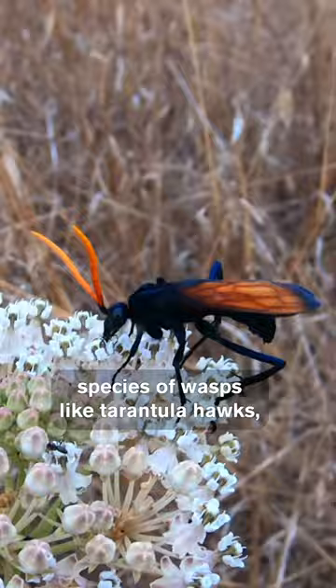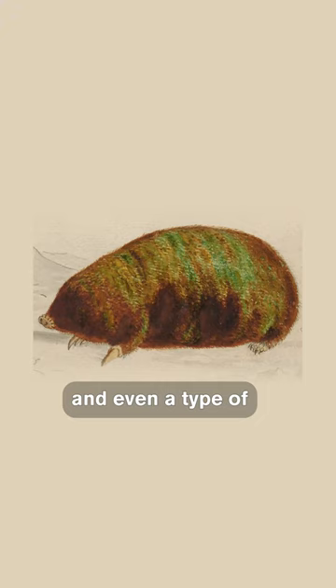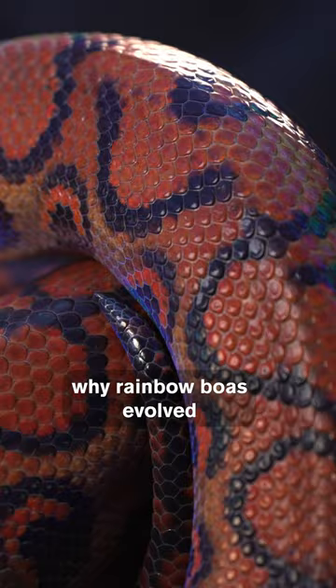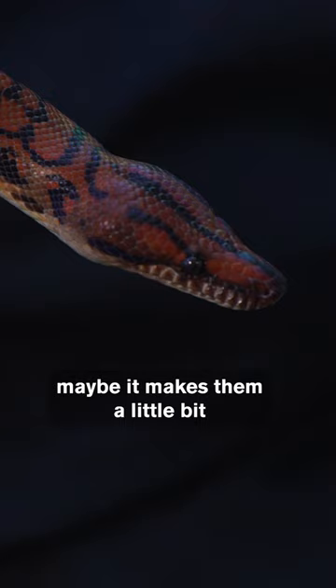Species of wasps like tarantula hawks, blue morpho butterflies, and even a type of mole called the golden mole. We're not sure why rainbow boas evolved to have this kind of structural coloration. It could be that maybe it makes them a little bit more attractive to a mate, or maybe it helps camouflage them from predators.